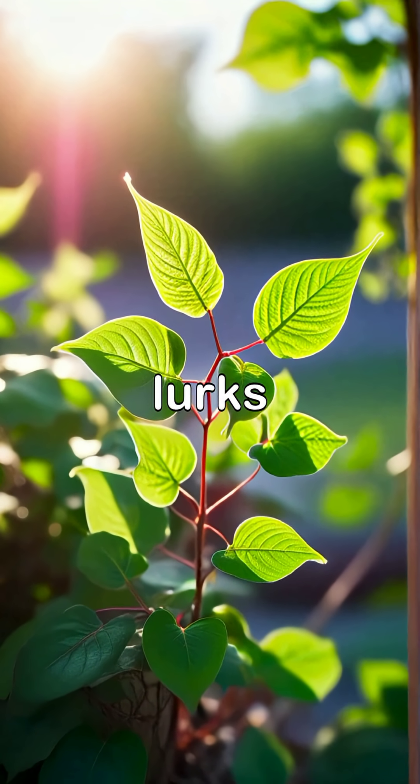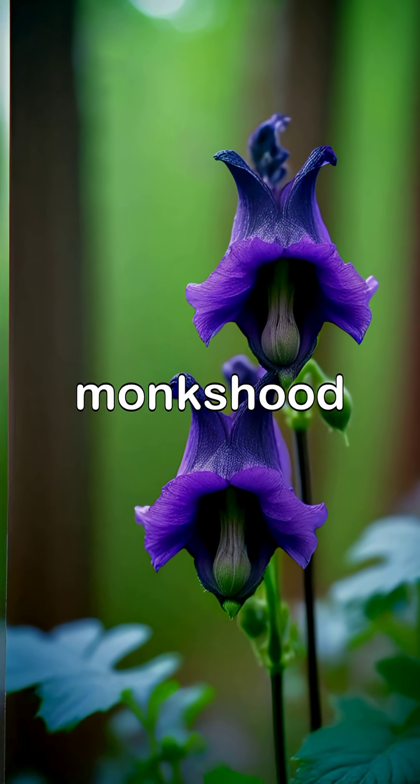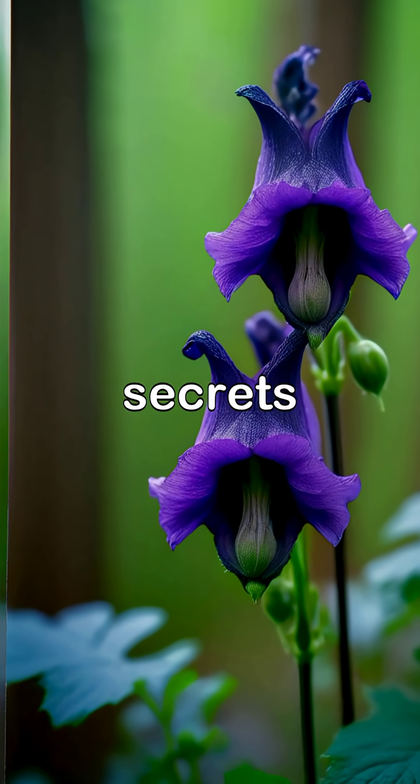Among these plants, poison ivy lurks subtly in the undergrowth, ready to leave an itchy mark on the unsuspecting, while monkshood stands tall and beautiful, hiding its lethal secrets within.